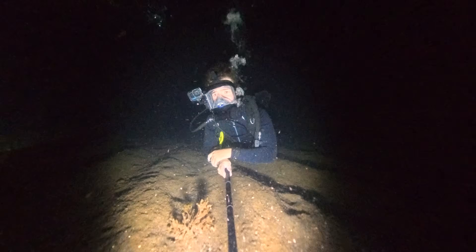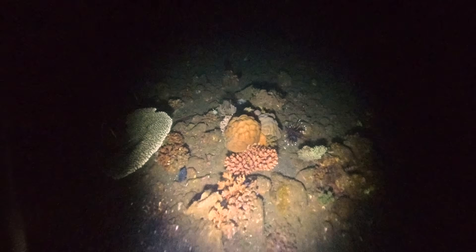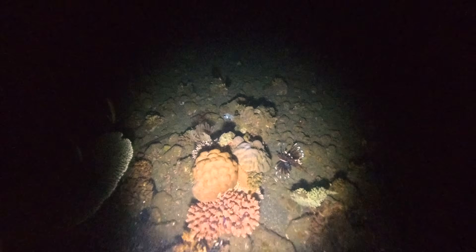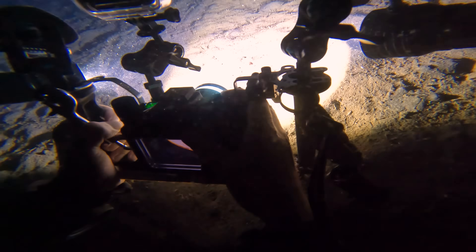My goal today is to find tons of stuff that you guys have never seen before, and if I'm really lucky, I might find something I've never seen before either. It turns out I won't have to wait long. Whoa, what is that thing? I have never seen this creature before in my life — what on earth is this?